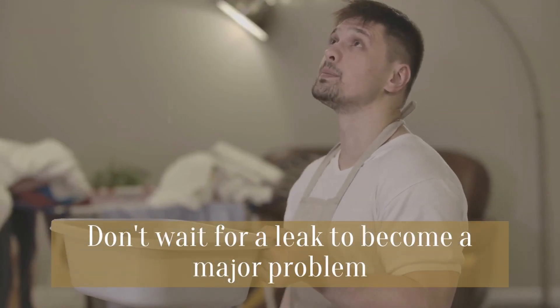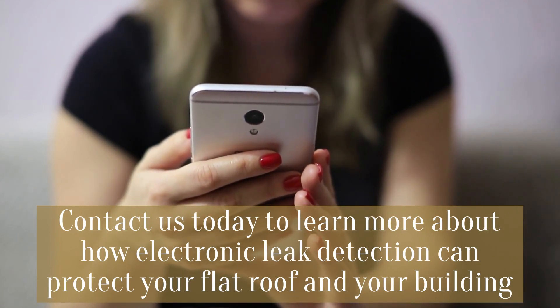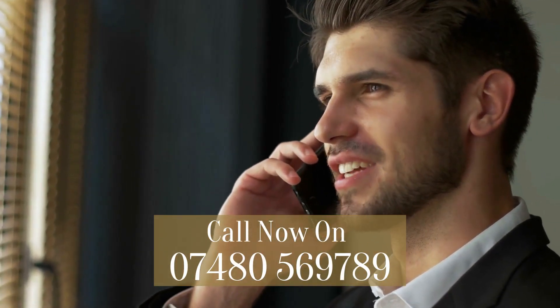Don't wait for a leak to become a major problem. Contact us today to learn more about how electronic leak detection can protect your flat roof and your building. Call now on 07480 569789.